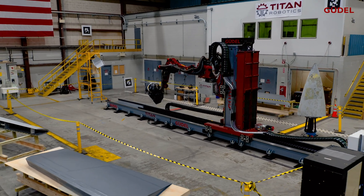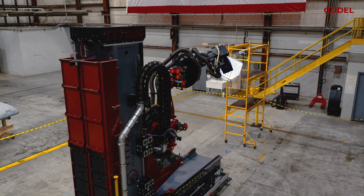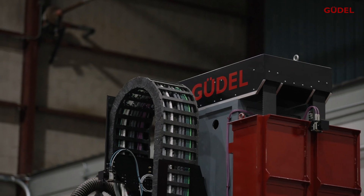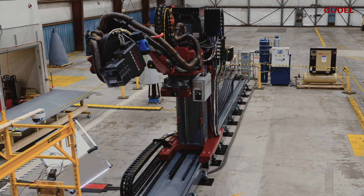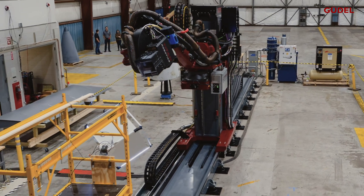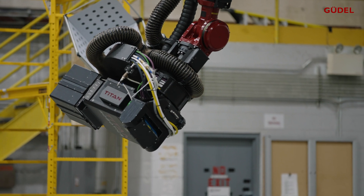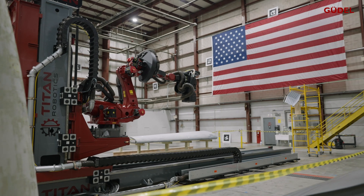Inside this hangar known as the Titan Robotics Pittsburgh Integration and Testing Center, a system is set up as if it were installed in the final customer's location. We knew we wanted a rail-based system so that we could reach very long parts efficiently, and that led us right to Goodle. Goodle US, based out of Ann Arbor, Michigan, is the industry leader in linear automation products. Titan Robotics reached out to Goodle with a challenging application to greatly expand the working envelope of an industrial robot in multiple directions.